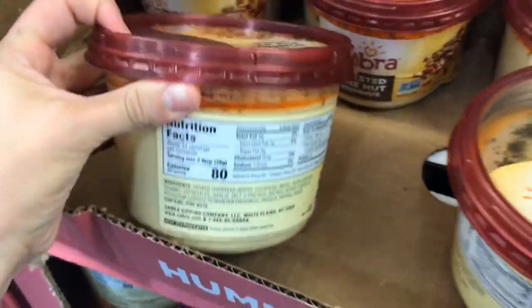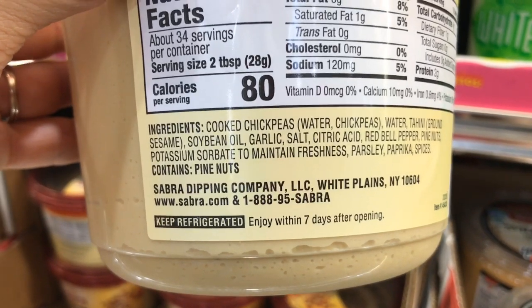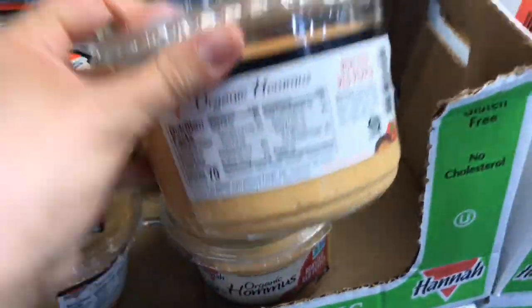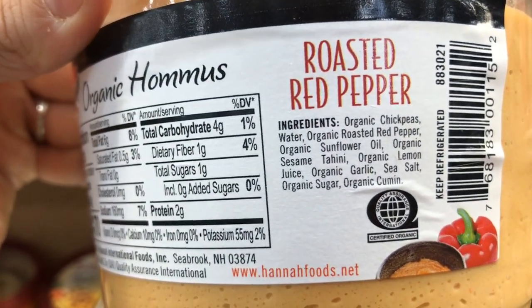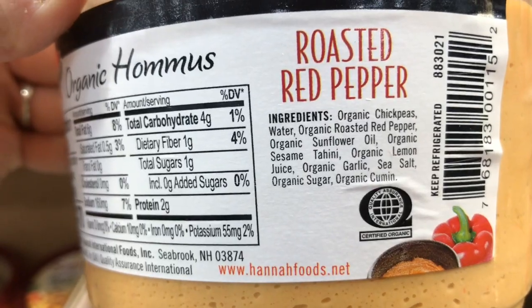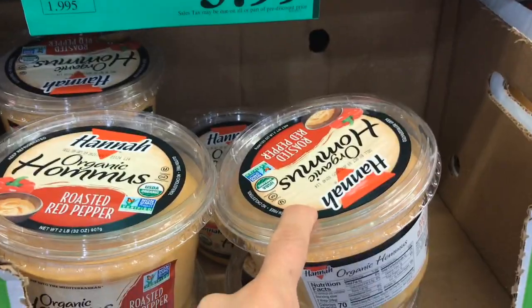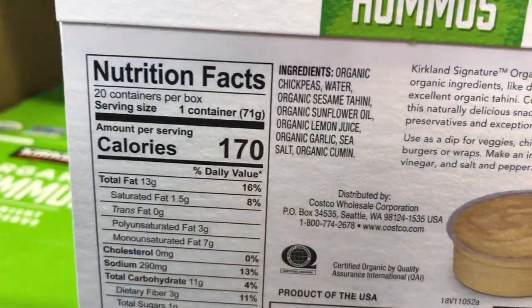Speaking of hummus, I do want you to watch out and be aware because most hummus — even though we think it's super healthy — has soybean oil. This one also has some potassium sorbate. Right next to it we have the organic, but even with the organic they still use sunflower oil. Sometimes you can find some brands that actually use olive oil, and this one does not have any natural flavors, so right now this is the best one and it is on sale here at Costco. They also have the individually packaged hummus, still with some sunflower oil.